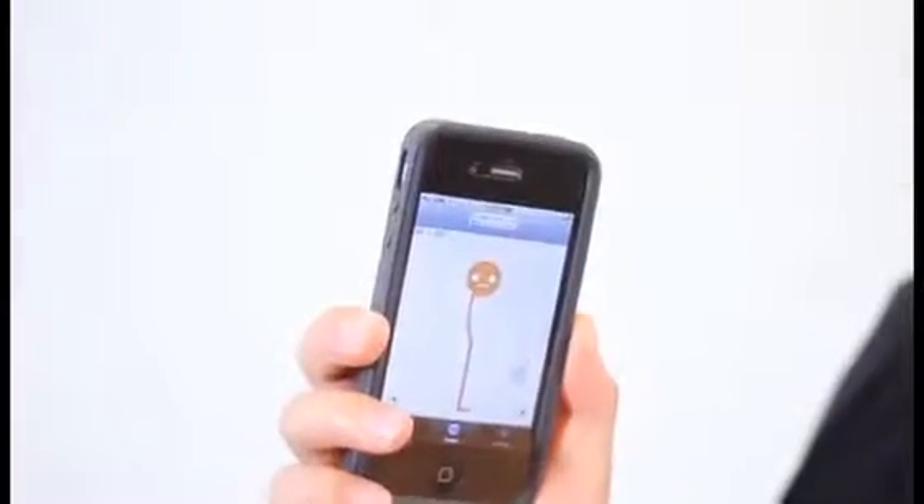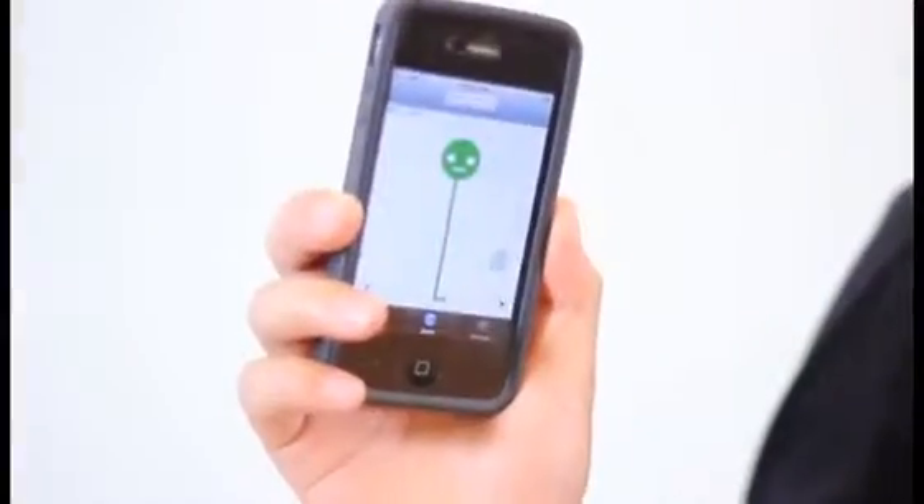Hey Kickstarter, please meet Lumo Back. It's a very thin, flexible, smart sensor that you wear on your lower back, and it vibrates when you slouch. But it's also an iPhone app that provides visual feedback on your posture. So when I slouch, Lumo slouches, and he also helps to guide me to standing up nice and straight.